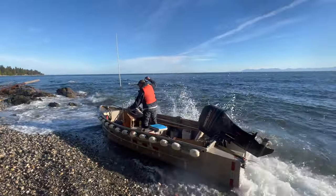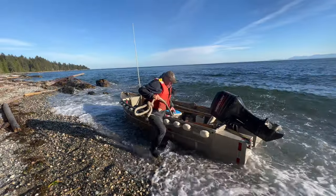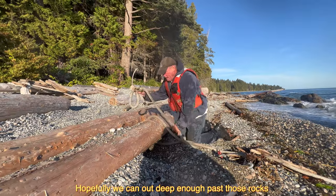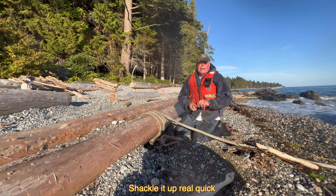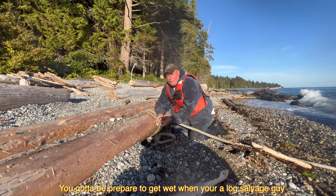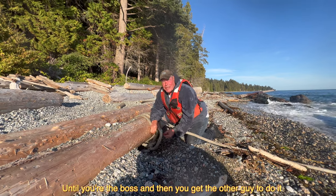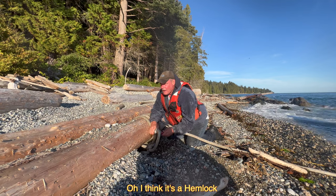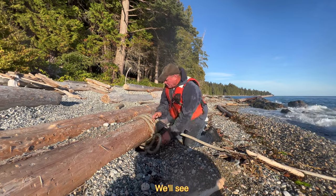We're going to grab this one right here. Lots of wraps on it. Hopefully we can get out deep enough past those rocks — I brought a spare prop just in case. You've got to be prepared to get wet when you're a log salvage guy. What kind of log do you think this is, Ernie? I think it's a hemlock. It's nice and long — probably worth $120, $140. We'll see.